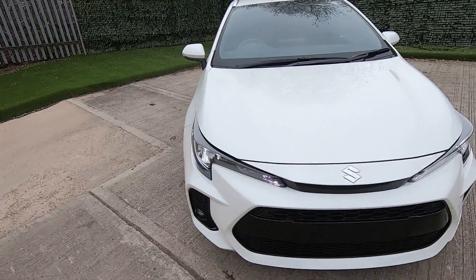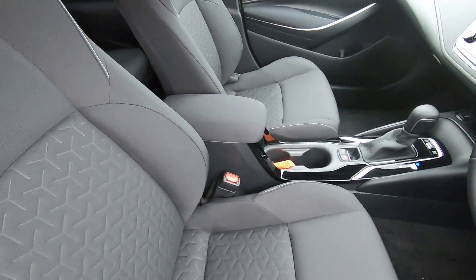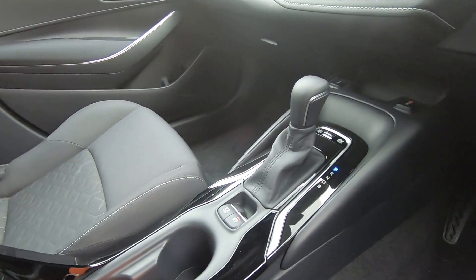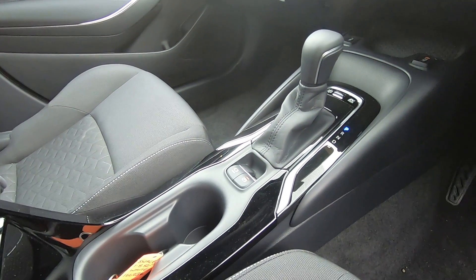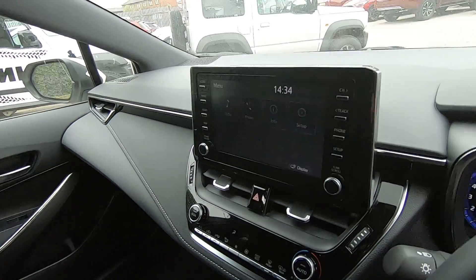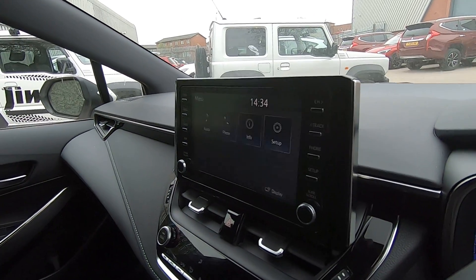Taking you inside the cabin, it's got all the mod cons — a driver's armrest and an electronic park brake, so once you pull up at traffic lights it will automatically engage. We also have the infotainment system, which is an 8-inch screen; most of them are 7-inch nowadays, so that's a big improvement.